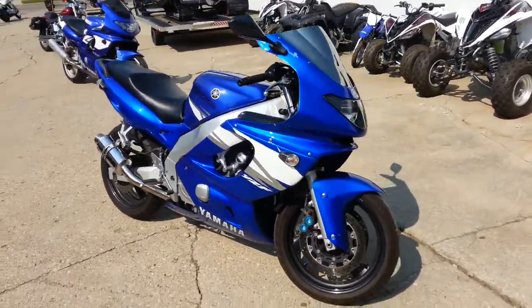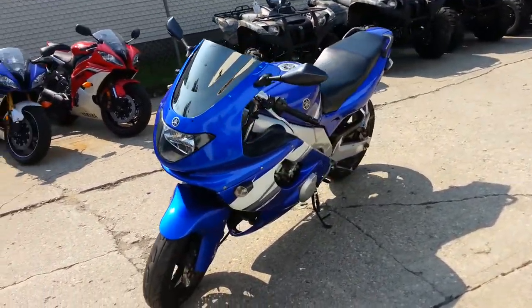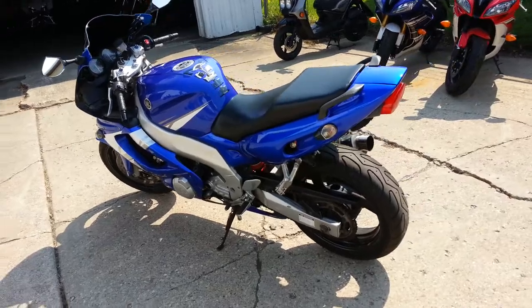Guys, we got a 2004 Yamaha YZF 600R crotch rocket for sale for only $24.99. This bike comes in Yamaha Racing Blue, it has a fender eliminator kit, flush mount turn signals, Yoshimura exhaust and more.